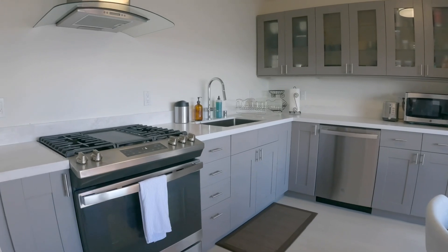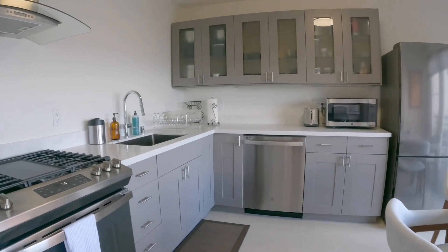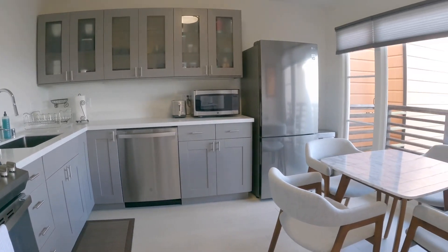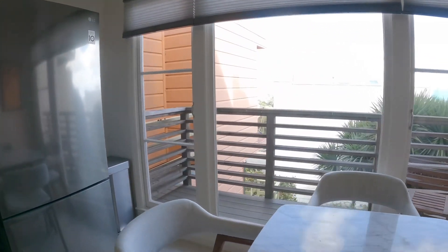The kitchen has been recently renovated. You have your range, a hood, dishwasher, stainless refrigerator, microwave, and lots of counter and cabinet space.